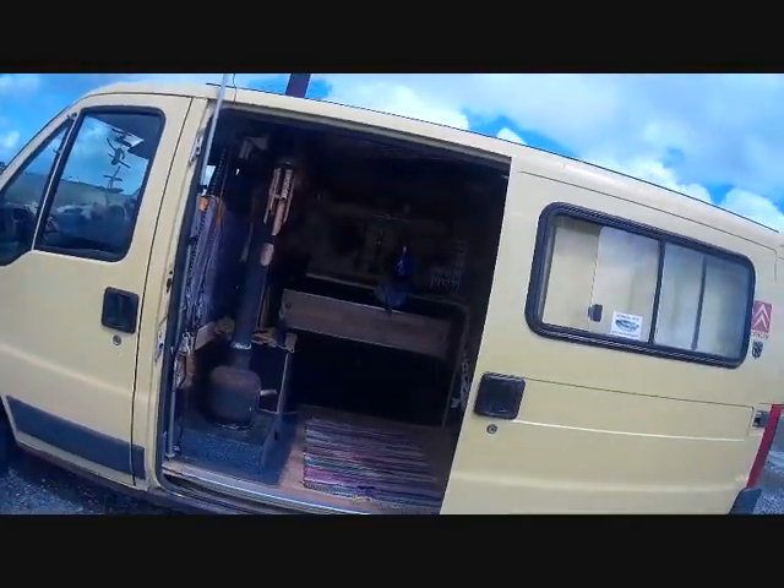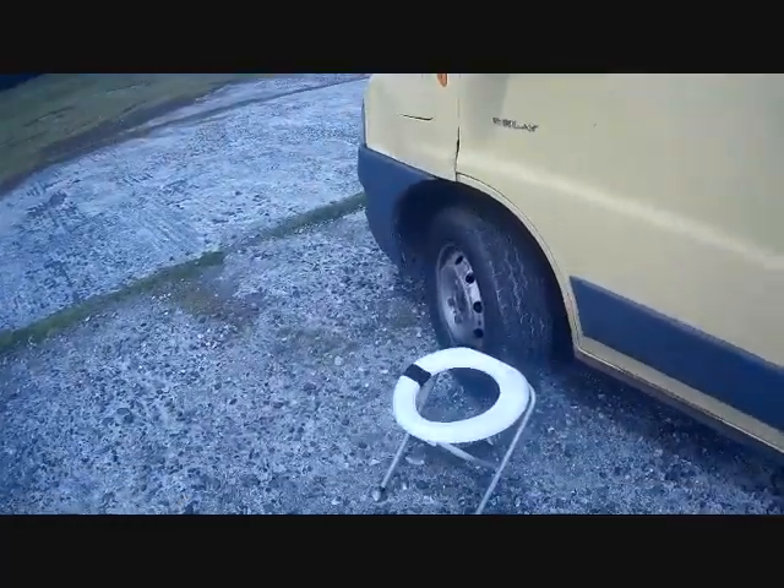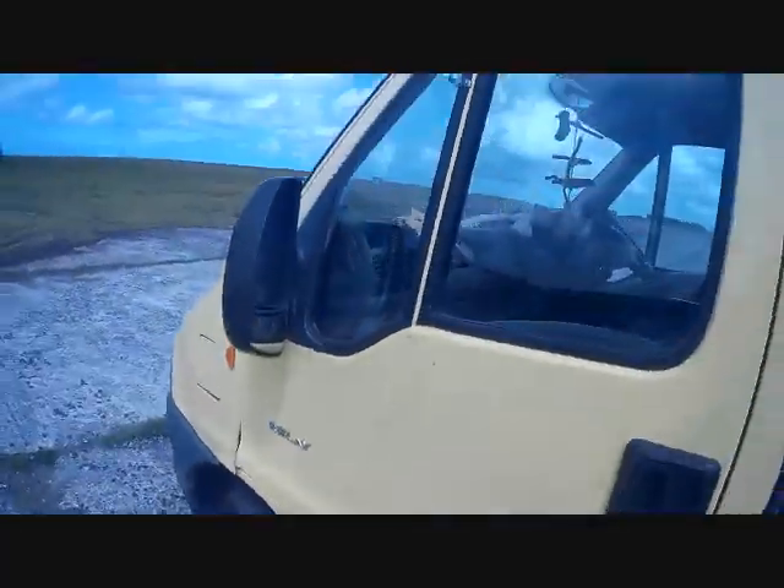So here's the van, just sitting there relaxing in yellow. And that's my fold-up loo. You just put a bin bag in that and away you go. Job done.